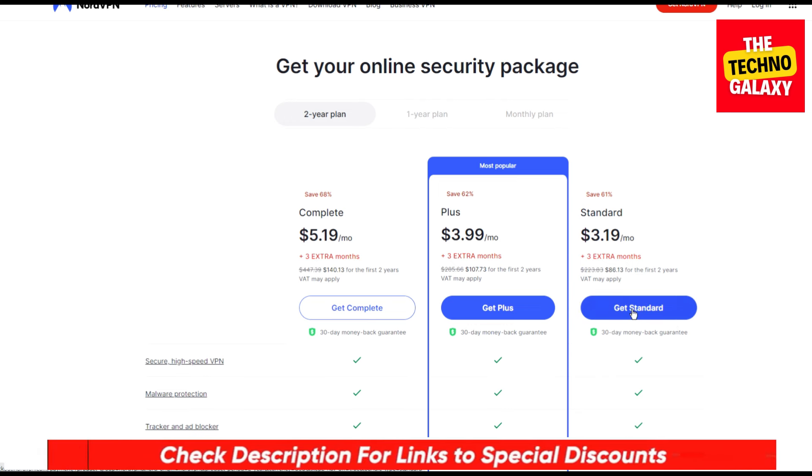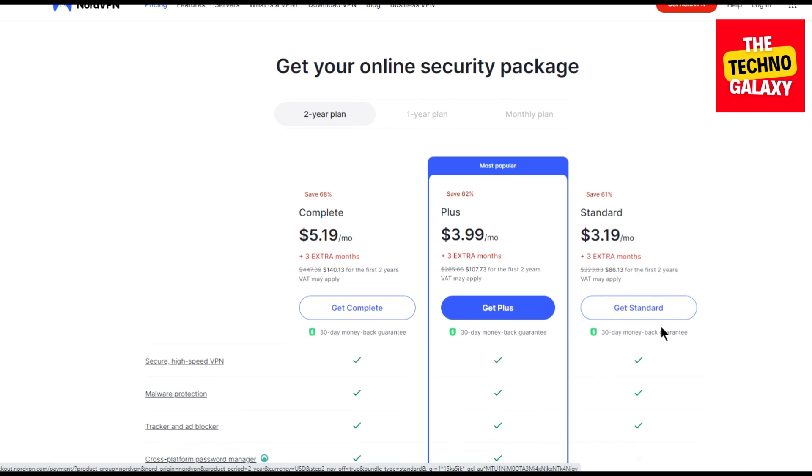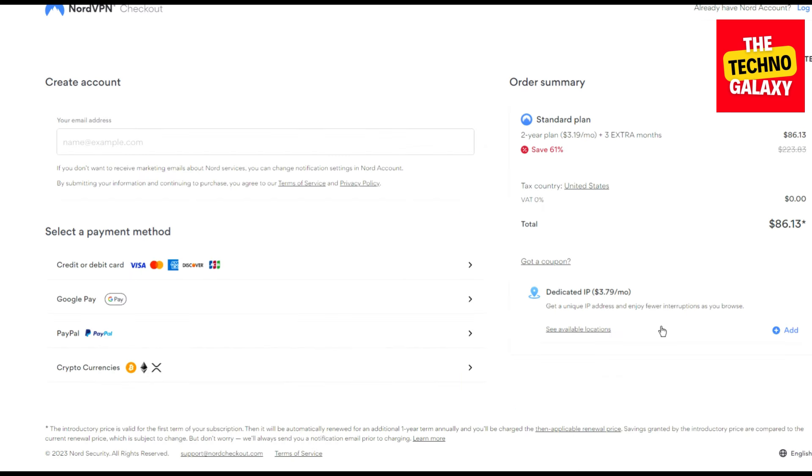So after coming to this page, let's assume that you are interested in the Standard plan. Please click on the Get Standard button and wait for the plan page to load. Now as you can see that without any coupon, the Standard plan will cost you $3.19 per month and you will get three extra months. You can also see that there is an option to enter a coupon code here.